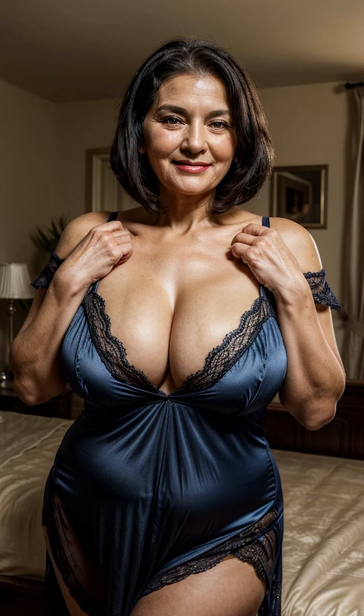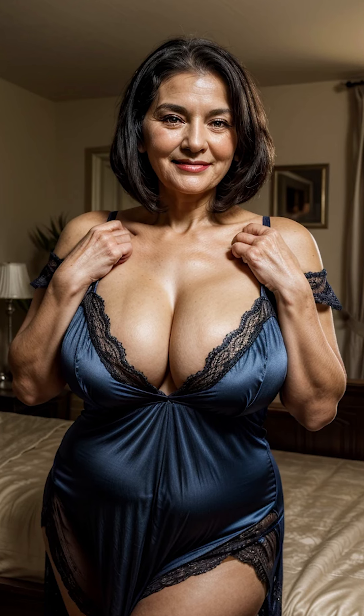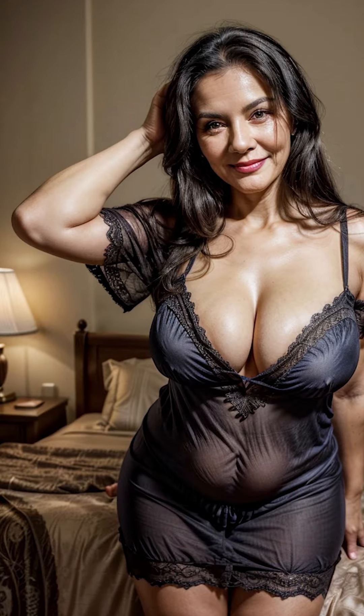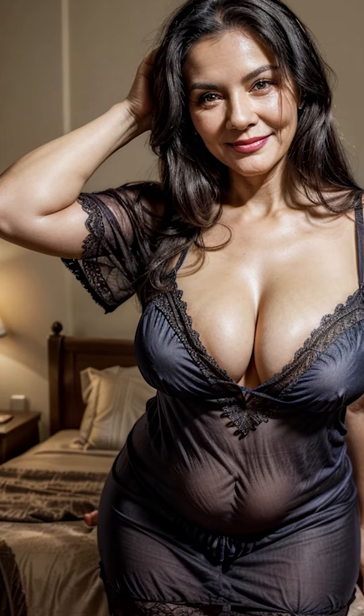The beauty of nightgowns lies in their versatility — they can be as simple or as luxurious as you want them to be. They offer not just comfort, but a way to express personal style, even when you're winding down for the night. Thank you for watching, and if you enjoyed learning about the world of women's nightgowns, don't forget to subscribe to our channel.